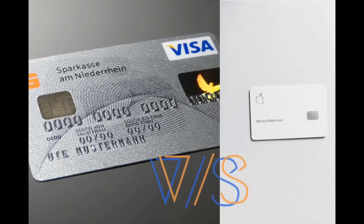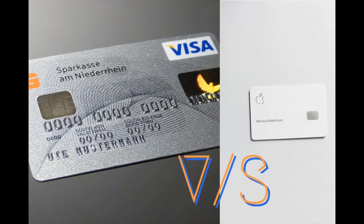Hey, what's up everybody, this is Anirud and welcome back to my channel. In today's video we are just going to talk about everything all about Apple Card — what's Apple Card, how to use it, what are the benefits, and what is the difference between an Apple Card and regular cards.